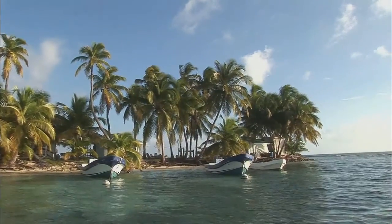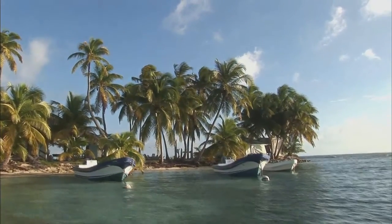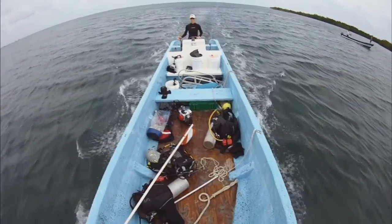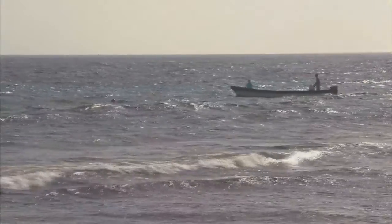We have a fleet of three boats that researchers are welcome to use whenever they would like. They can get to the open ocean, to the seagrass, to the coral reefs, and to the mangroves, all in a very short boat ride. Why don't you come with me and I'll show you around the facility.